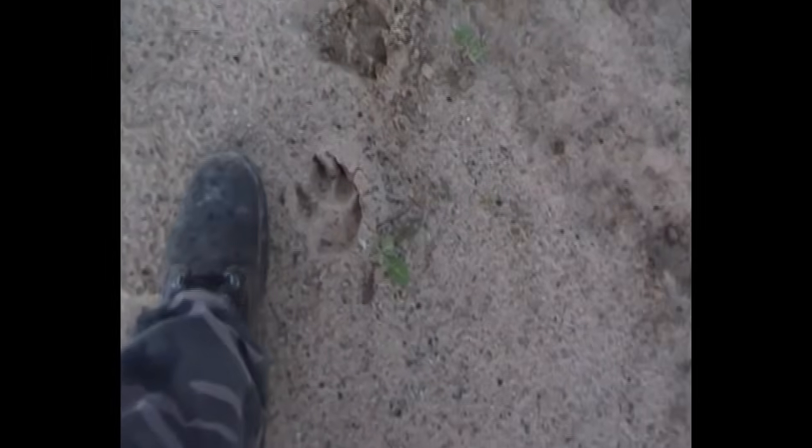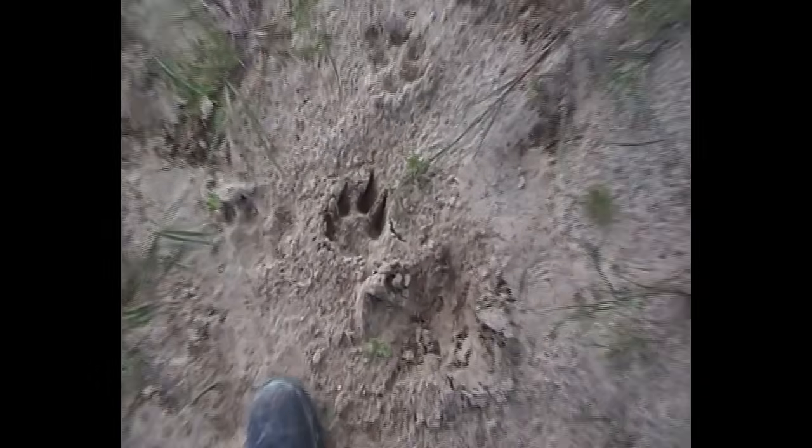Look at the splay on those toes - look at how wide they are. Again, massive quadruped track here as well. Look at the size of that palmar pad. The best we can do here is just mark it in white, see what comes along. Here, here, here - it just kept on running.